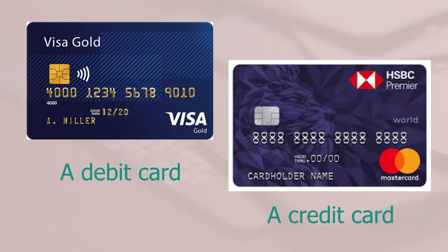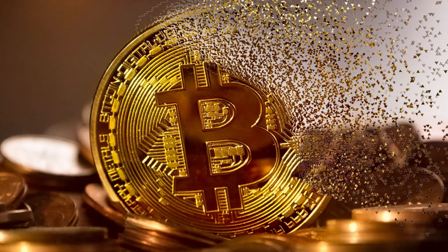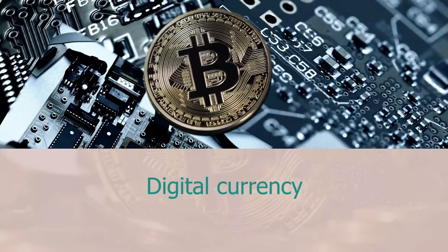Let's not forget that we carry money today in the form of debit and credit cards as well, and also — at the time of making this video in March 2021 — digital currency in some parts of the world.